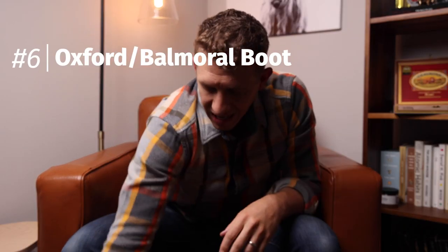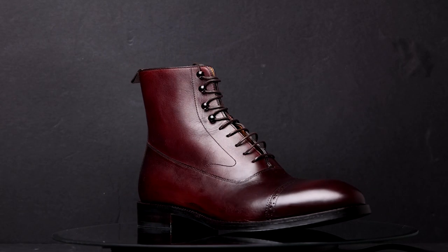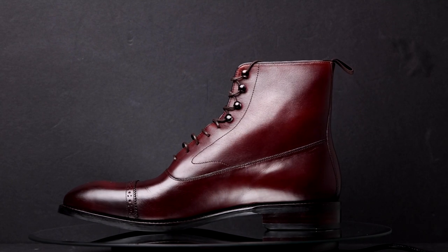Coming in at number six is the Oxford or Balmoral boot — here's a really good example from Beckett Simonon. A Balmoral boot is basically like an Oxford shoe but with a higher ankle, which makes it a boot. What's characteristic about it is this closed lacing system, which keeps it in the dress category. I would consider this a dress boot — you can just tell by the look of it. It's a super sleek, super sexy boot. Again, this is from Beckett Simonon.